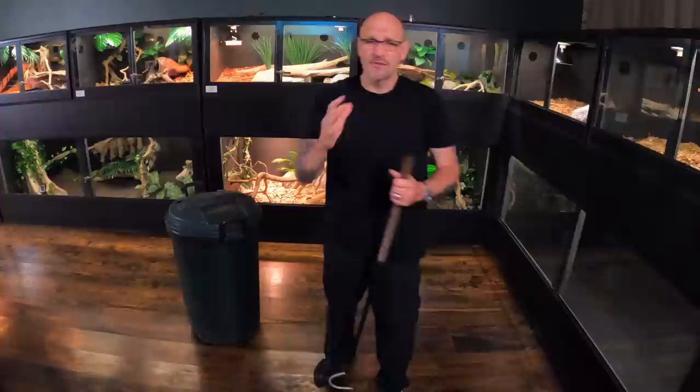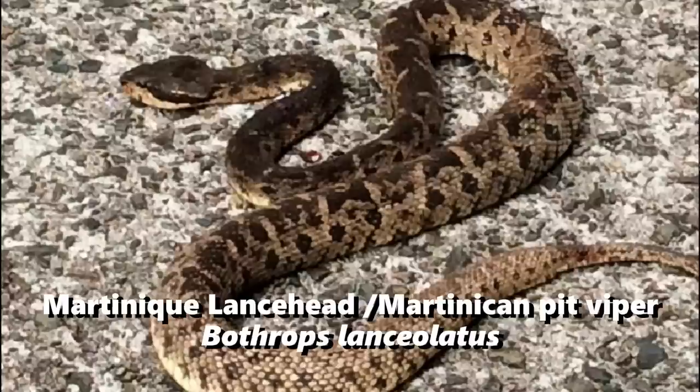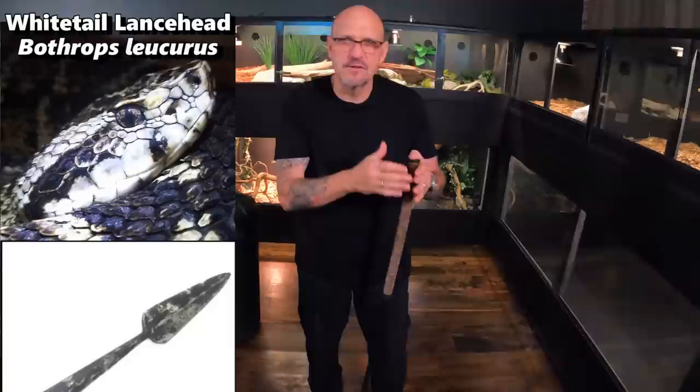We've got some fangs in your face coming up — stay to the end of the video because we're going to put together a compilation of some of the best fangs-in-your-face strikes from this big girl and a few other Bothrops species. The term fer-de-lance actually started with a Frenchman who, when he discovered the first fer-de-lance — the Martinique lance head, Bothrops lanceolatus — named it fer-de-lance: the head of a lance.